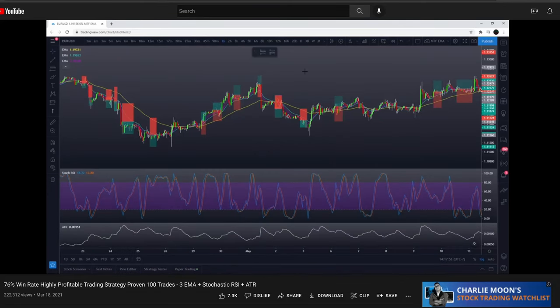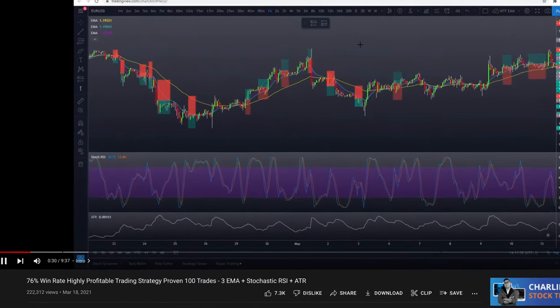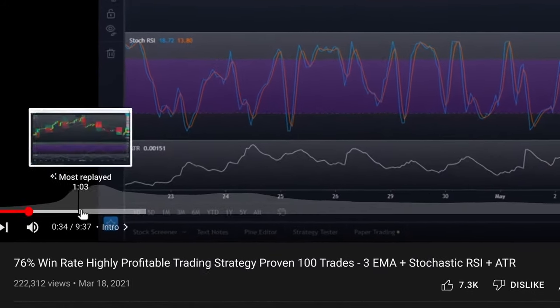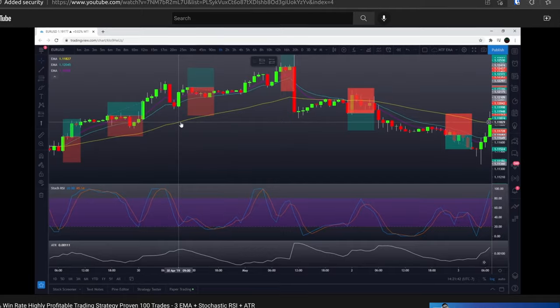Today's strategy is brought to us from the TradePro channel and was published on March 18, 2021, entitled '76% Win Rate, Highly Profitable Trading Strategy, Proven 100 Trades.' Please be sure to check out that video — I have included a link in the description below.